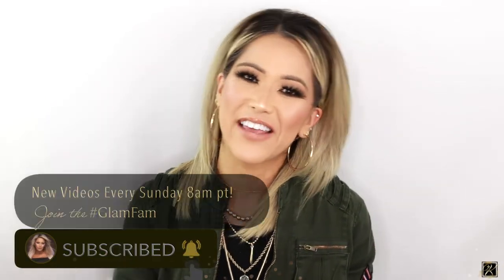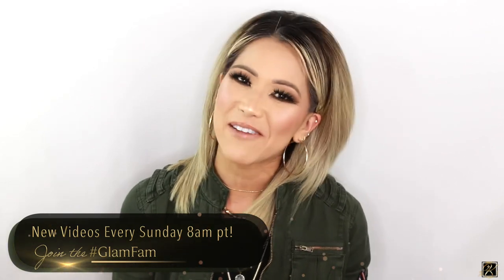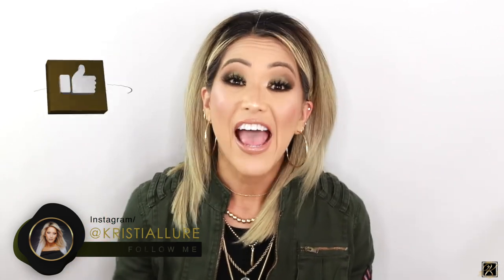Before we get started, if you're new to my channel, I'm Christy. Please remember to hit that subscribe button and click the notification bell to join my glam fam. I upload new videos every Sunday at 8 a.m. Pacific time. Follow me at Christy Lord on Instagram, and make sure to give this video a huge thumbs up.